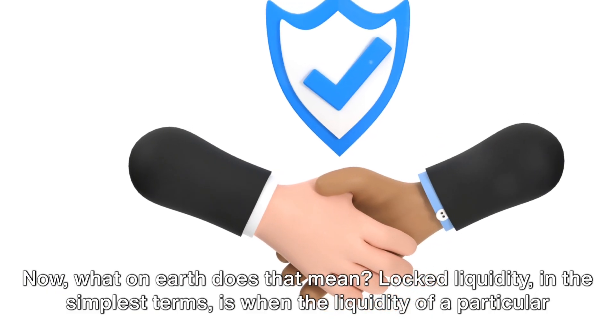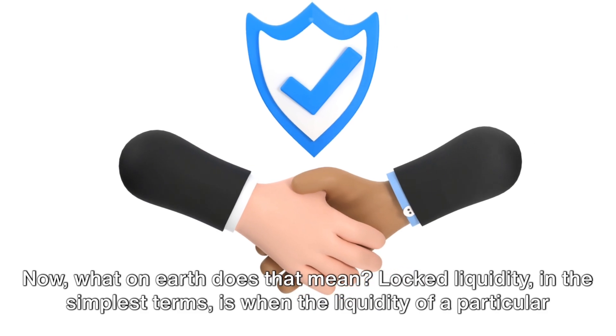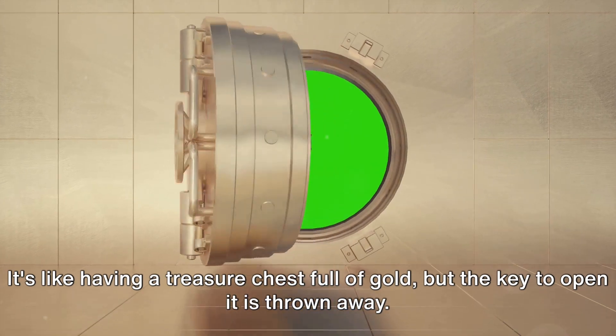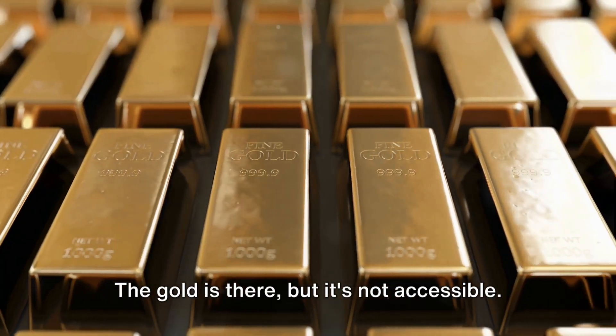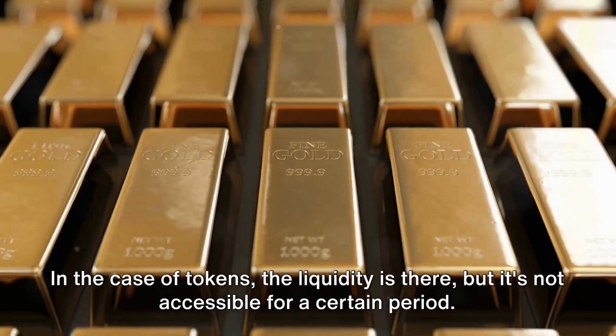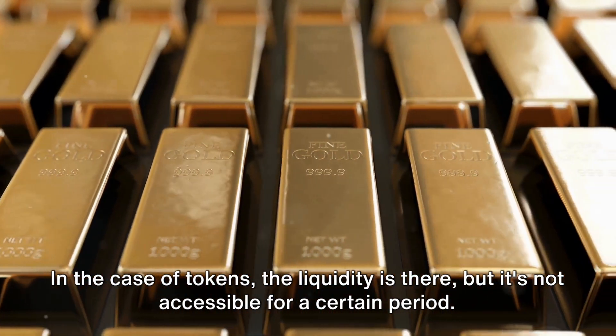Locked liquidity, in the simplest terms, is when the liquidity of a particular token is locked. It's like having a treasure chest full of gold, but the key to open it is thrown away. The gold is there, but it's not accessible. In the case of tokens, the liquidity is there, but it's not accessible for a certain period.